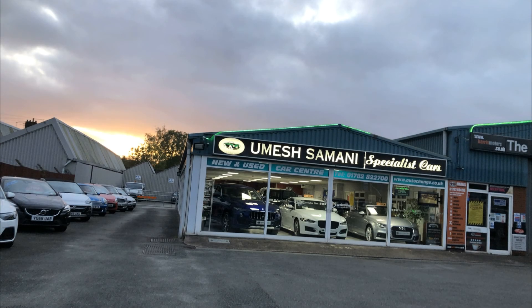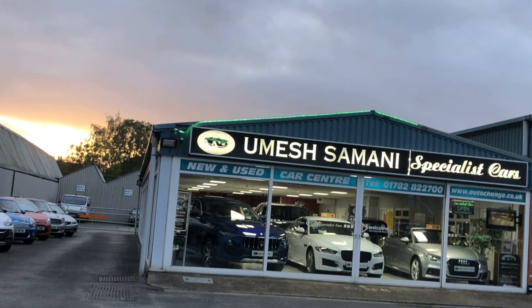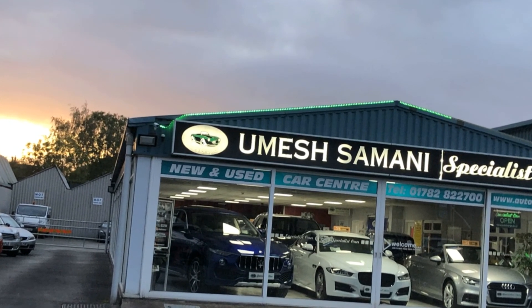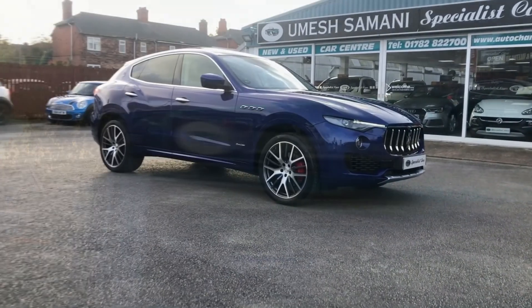Grab a drink and let's show you what we've got in stock. We've got some amazing stock at the moment — we really have been mega busy buying lots of nice cars, the majority bought direct from the last owners, privately and locally owned, in amazing condition. So let's start with this little beauty.